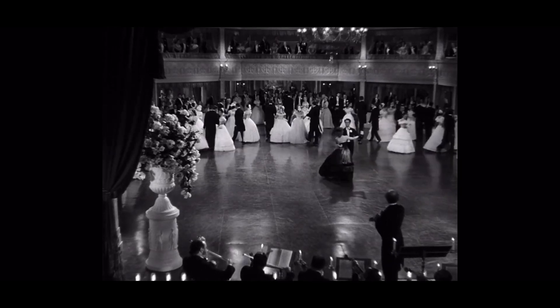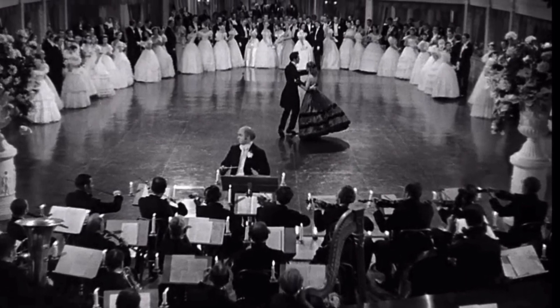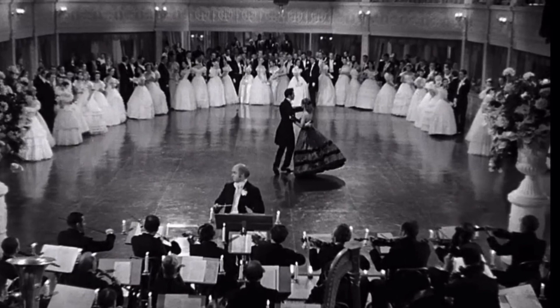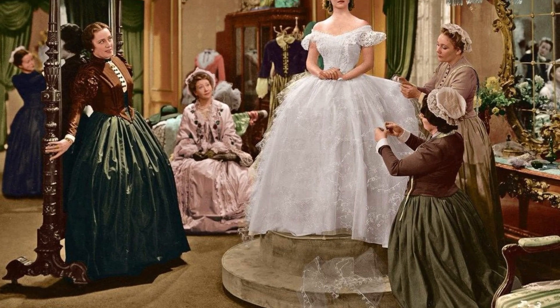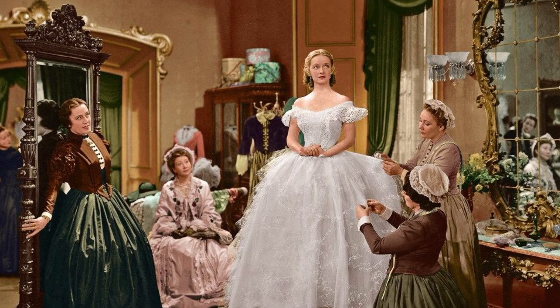The dress is sleeveless and low-cut, very different from the prim and proper white lace gown she was supposed to wear, as all the other girls wore. In white, she was just another girl at the ball. In red, she was an individual. What she intended to be a scheme to get back at her fiancé Press for standing her up at her dress fitting backfires, culminating in Press breaking off their engagement.